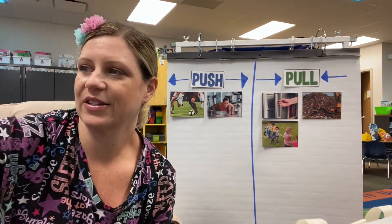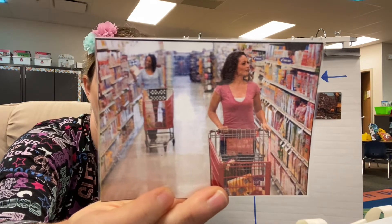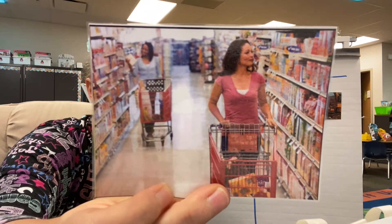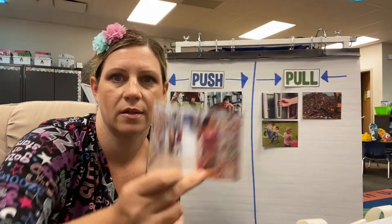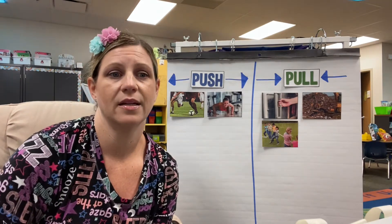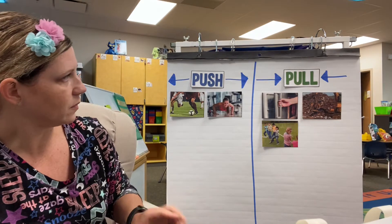Look, someone's shopping — they've got a shopping cart. When you are using a shopping cart, what force are you using, push or pull? You are pushing it, right? Pushing along. I guess you could walk backwards and pull it, but that's not the way people typically use the grocery cart. Push.